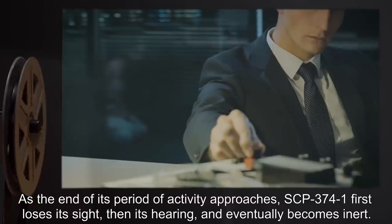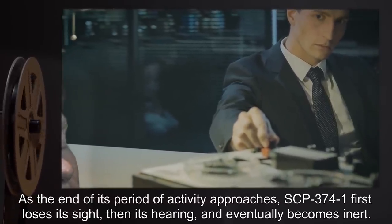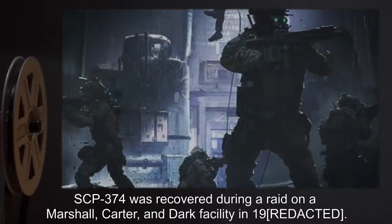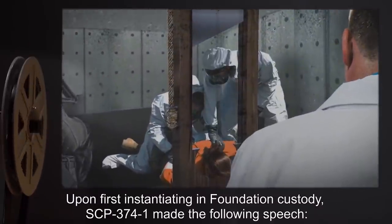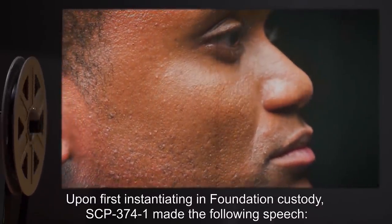As the end of its period of activity approaches, SCP-374-1 first loses its sight, then its hearing, and eventually becomes inert. History: SCP-374-1 was recovered during a raid on a Marshall, Carter, and Dark facility in 19[redacted]. Upon first instantiating in Foundation custody, SCP-374-1 made the following speech.